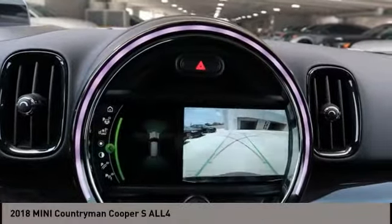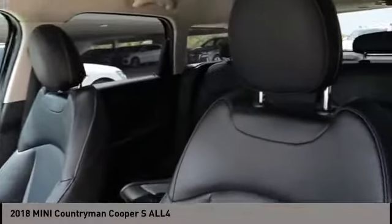Rear view camera, airbags, front knee airbag, audio, internet radio, Pandora. Come see the car for yourself.